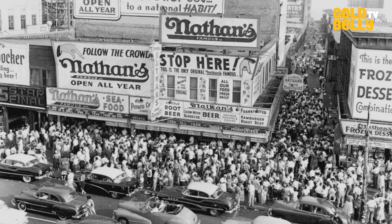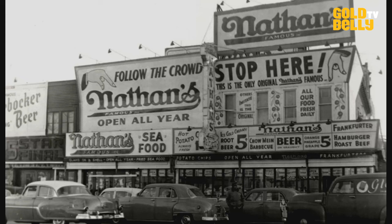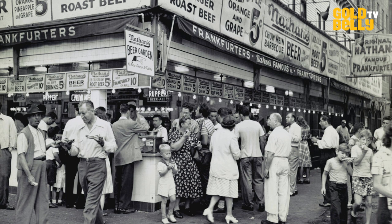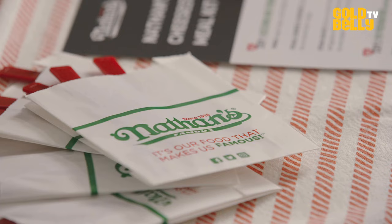I remember Nathan's when I was a little boy. My dad used to say, 'Let's get something good today,' and I always knew that meant we're going to Nathan's. He'd pack us up in his car, his real 50s DeSoto, and we'd drive out to Nathan's in Coney Island in Brooklyn. He'd jump out and get the French fries, get the Cokes, and of course the hot dogs. I remember biting into a Nathan's hot dog for the first time — how delicious and how beefy it was. It was definitely something that stuck with me for my whole life.